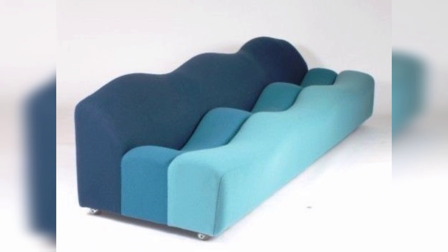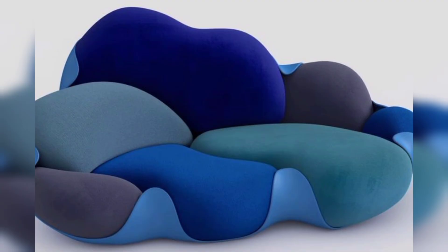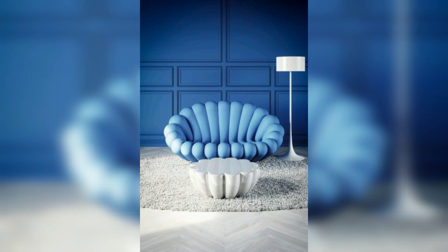Curved sofas: if you're looking for a truly unique sofa design, then a curved sofa might be just what you need. These sofas feature a gentle curve or S-shape that can create a dramatic focal point in your living room. They are perfect for large spaces where you want to make a bold statement with your furniture.